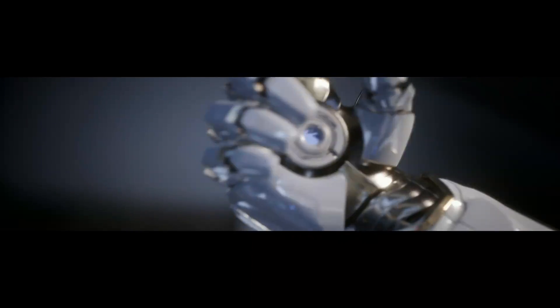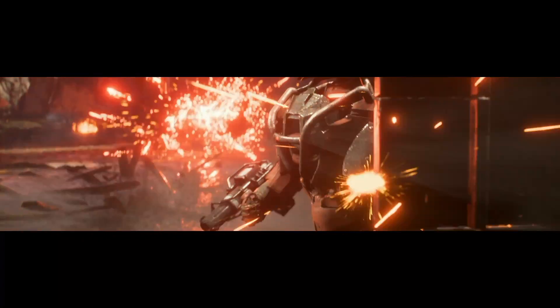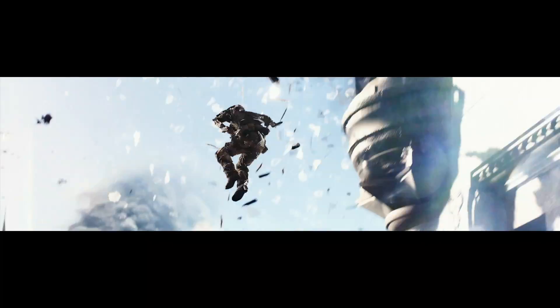The bottom line in all this: next-gen gaming has arrived, and we're here all week at CES showing it off. Thanks for tuning in, enjoy the show, and game on!